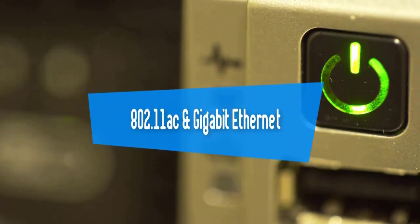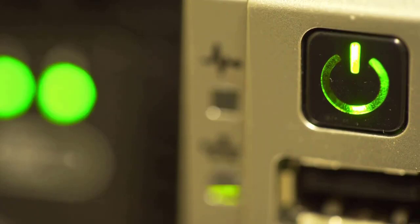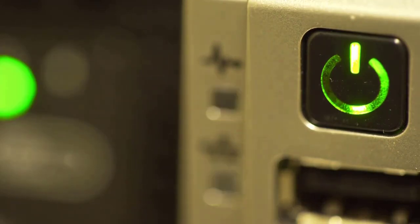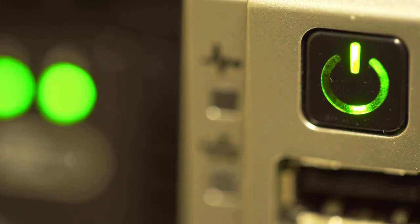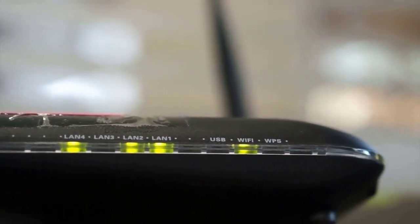Secondly, 802.11ac and Gigabit Ethernet. Whether you're for or against it, a wired connection is still the preferred method for gamers — there's minimal signal loss, faster speeds, and frankly, who's even moving around when playing a game? However, there's nothing wrong with playing wirelessly. By now, most devices are built supporting the 802.11ac standard, which has a real-world speed of roughly 1Gbps or 1000Mbps and above. To put it simply, you can think of 802.11ac as wireless Gigabit Ethernet. So if you're limited to a wireless connection due to some constraints, make sure you're using at least an 802.11ac router.